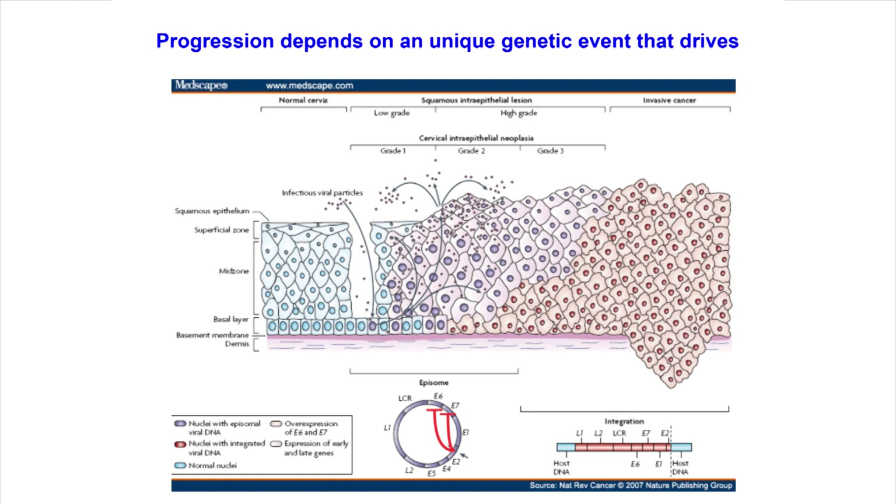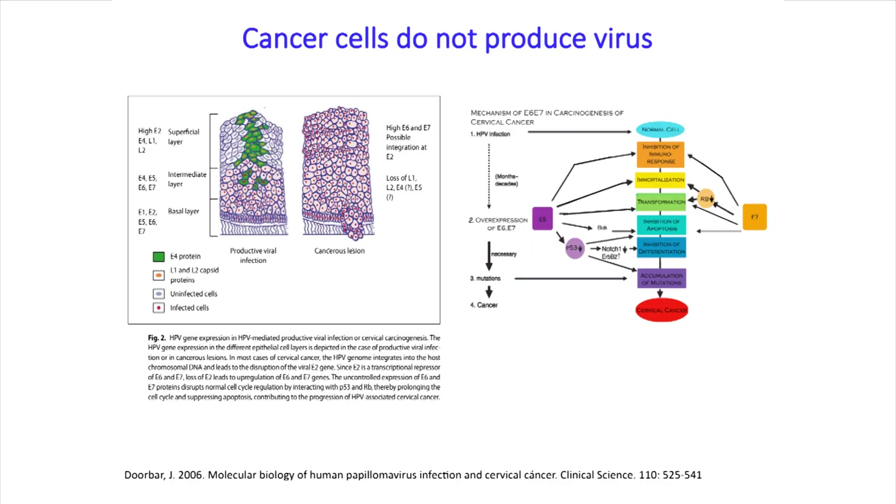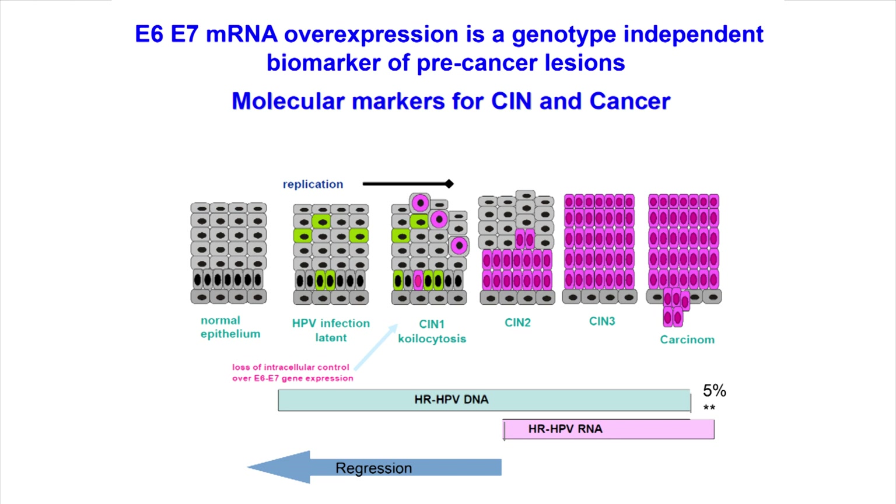You can have only infection in CIN1, CIN2, or even CIN3. But you can also have a population of transformed cells appearing. If we could detect this population, we would detect disease, not just infection. Cancer cells actually stop producing virus — they lose L1 expression and all late genes, retaining only massively overexpressed E6 and E7.